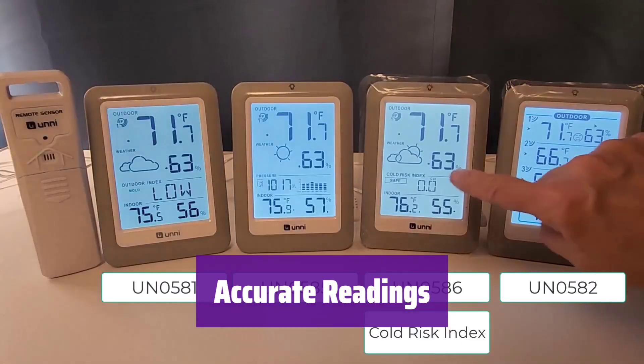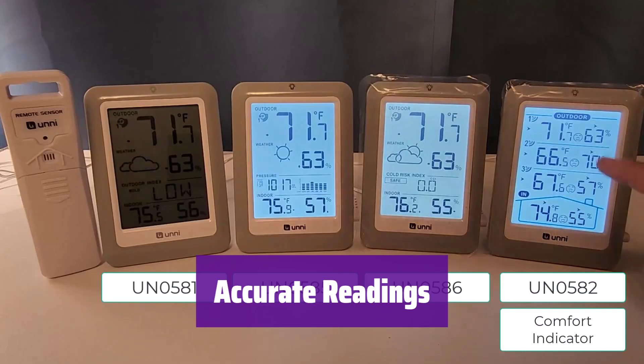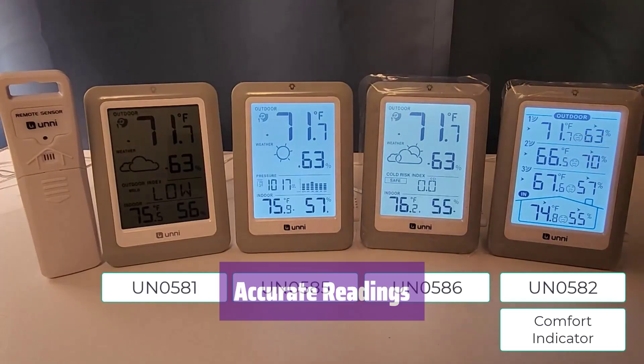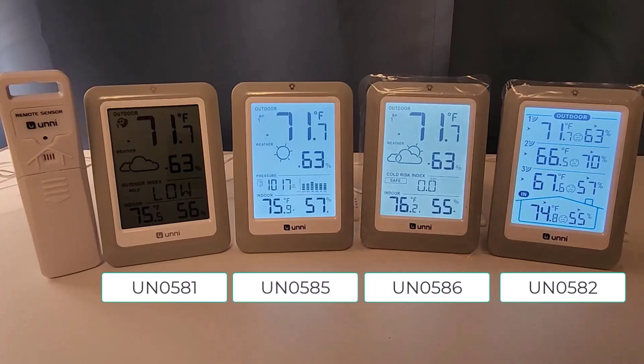It provides highly accurate temperature readings, within plus or minus 2 degrees Fahrenheit. The large, easy-to-read LCD display makes it simple to check the temperature at a glance. It offers flexible placement options: a stand for tables, a magnet for metal surfaces, and a hanging mount for hooks — find the perfect spot for it anywhere in your home.